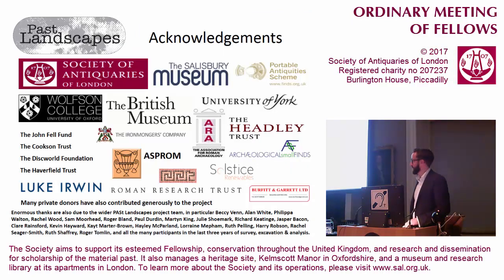Finally, I'd like to thank all our many sponsors who have put money into this or helped in kind, and our team, without whom we couldn't have done it. Thank you for listening.